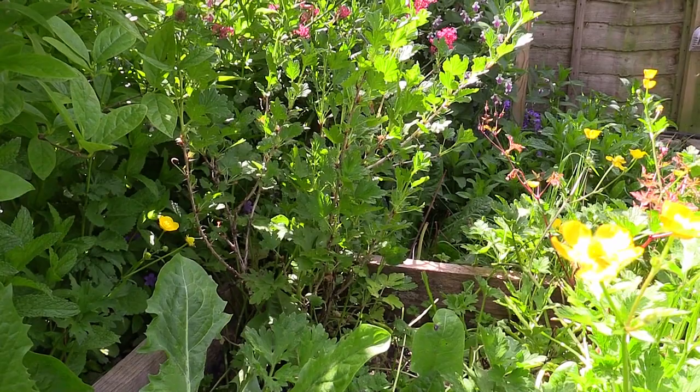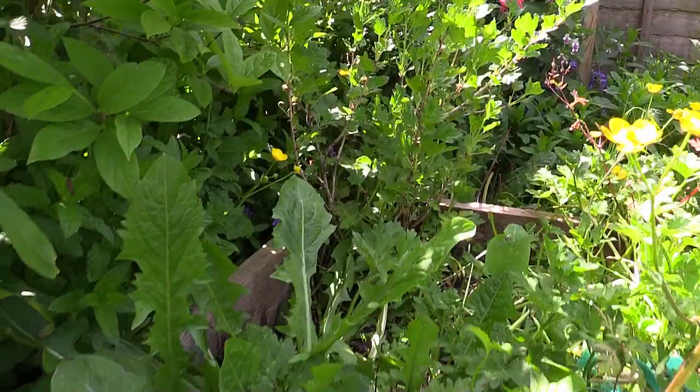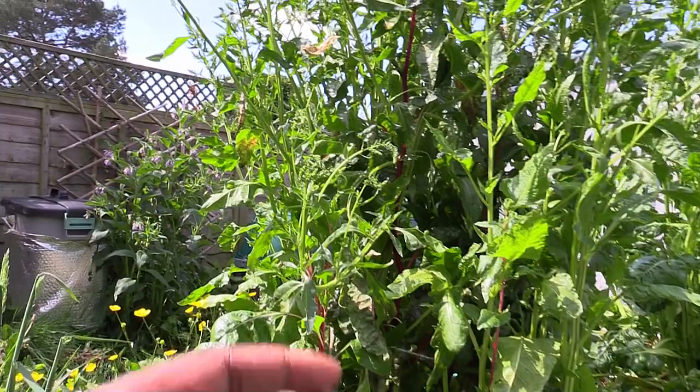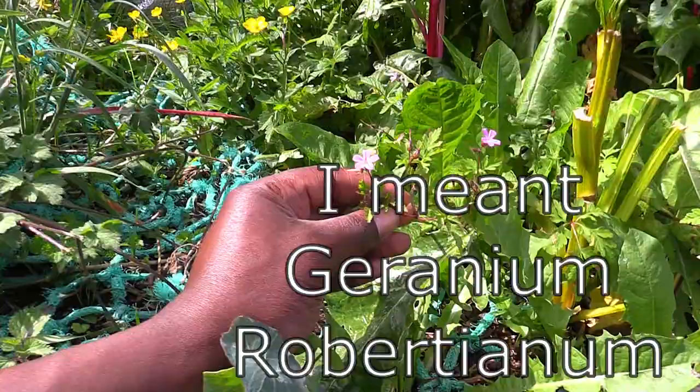More comfrey lines here, and check out this chard — you may not have seen chard this big! We're letting it get this big so it can seed, so we can take all the seed heads with us. Seeds are a surefire way to get loads more crop than just taking cuttings. And there's some red campion down here. Let's move further down the bed — more chard.